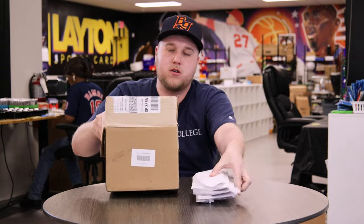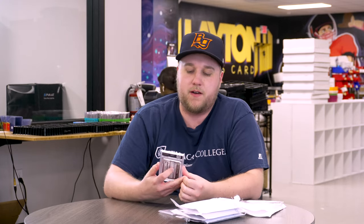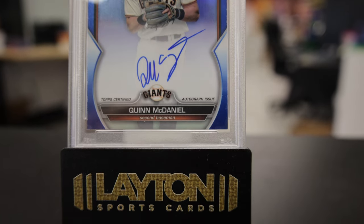Got not a ton of cards in this order, but a couple exciting ones that are going to stay with me for a little bit. Starting off, we've got a 2023 Bowman Draft Quinn McDaniel True Blue PSA 9 — first auto for the San Francisco Giants. A lot of these graded Bowman Draft cards from this past year are starting to surface. There are a lot of guys I'm chasing, and it's going to be an exciting class. A lot of those guys are jumping into the top 30 prospects for their respective teams, so definitely a good time to get into some Bowman Draft.